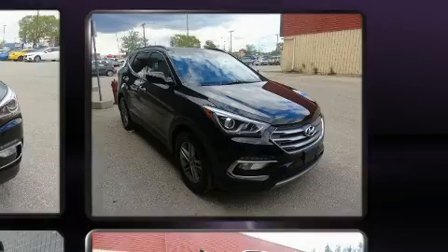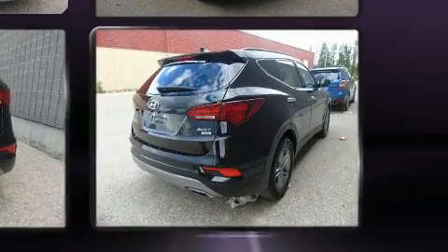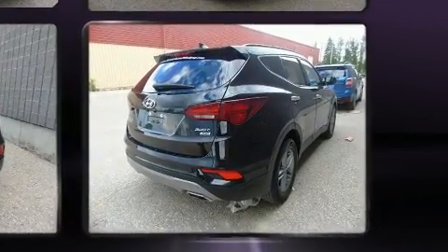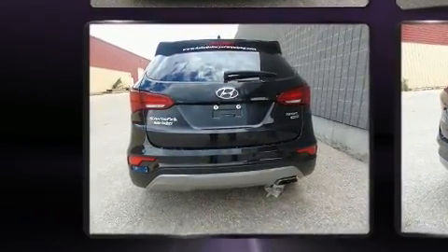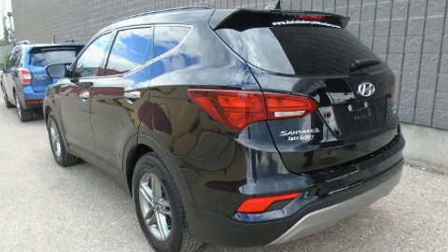It's equipped with tons of terrific amenities, but it won't break your budget. Like leather upholstery, a trip computer, heated front and rear seats, heated door mirrors, a roof rack and a split folding rear seat.